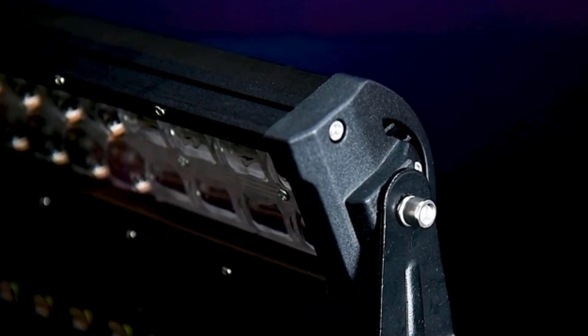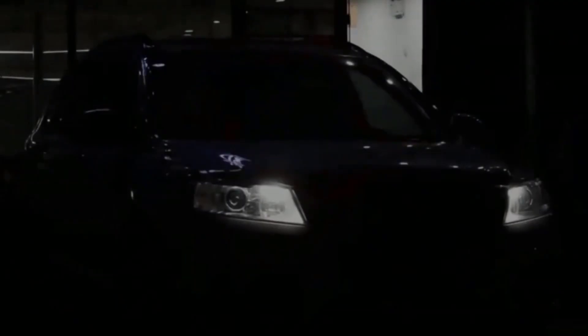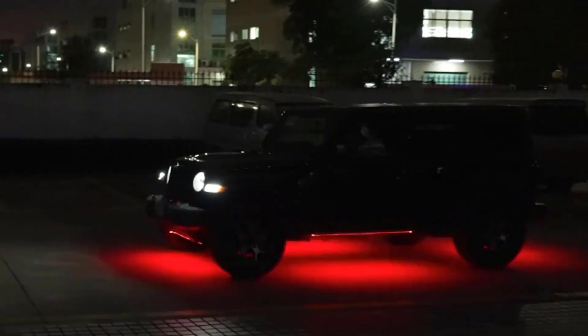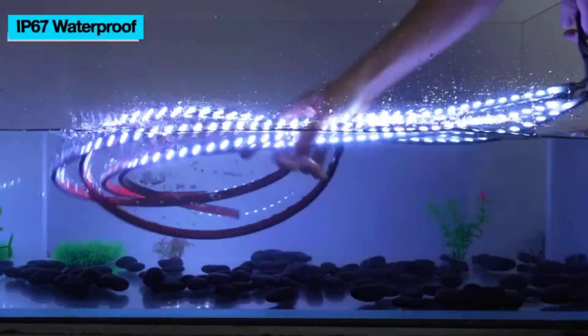Even if your car has a highly luxurious and great-looking interior, there are still many ways by which you can improve it further in terms of its design and styling. One great way to do the same is to add ambient lighting inside your car.